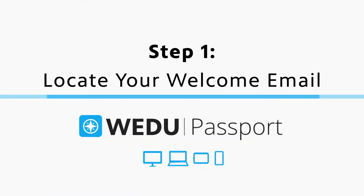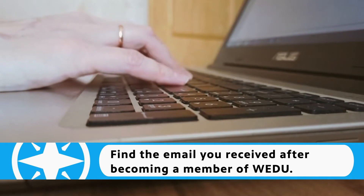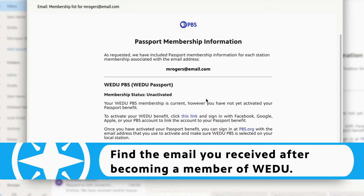Step one is locating your PBS Passport welcome email. You receive this email after becoming a member of WEDU at a minimum contribution level of $5 a month or $60 annually. Find the email and click the link to activate.